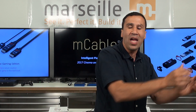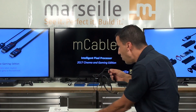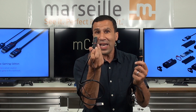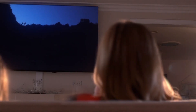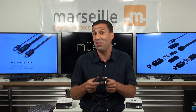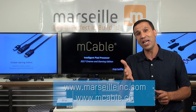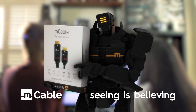The bottom line is, whether you're gaming or watching cinema, by simply replacing your cable with either the cinema edition or the gaming edition, you're instantly upgrading your system's performance in real time. If you look at a hundred-dollar expense versus the performance you're gaining, it's very competitive and cost-effective. Thank you — M-Cable, seeing is believing.